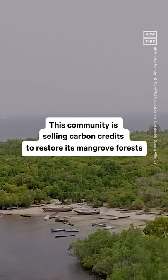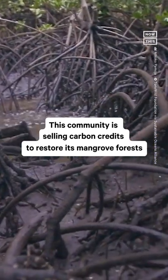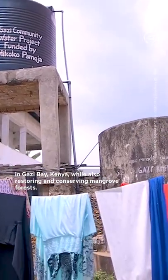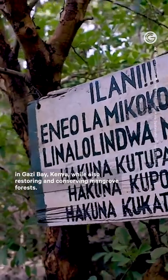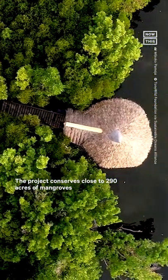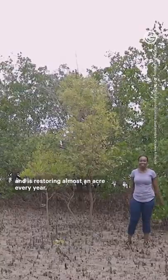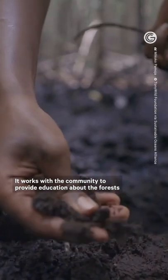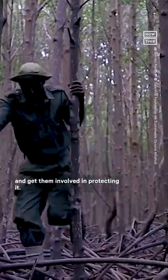This community is selling carbon credits to restore its mangrove forests. The Makoko Pomoja project is engaging the local community in Gazi Bay, Kenya, while also restoring and conserving mangrove forests. The project conserves close to 290 acres of mangroves and is restoring almost an acre every year. It works with the community to provide education about the forests and get them involved in protecting it.